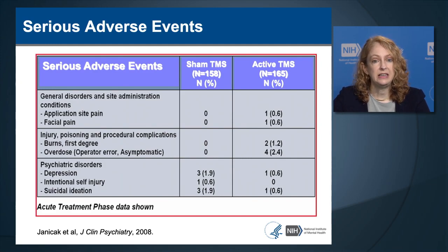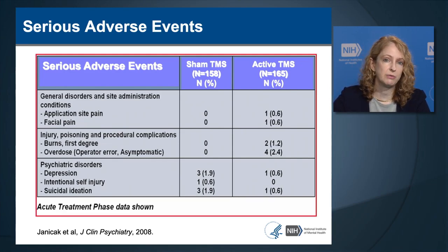Looking at the frequency of serious adverse events in the industry-sponsored randomized controlled trial, overall numbers are quite low. Psychiatric adverse events were actually more common in those receiving sham TMS compared to active, thought to be because they were not improving in terms of their depression. The most frequently observed serious adverse event in the active condition was scalp burn occurring in 1.2% of patients, caused by a malfunction of an electric field shield added to the coil as part of the blinding strategy. TMS given with a standard coil without that shield has not been reported to cause scalp burns.